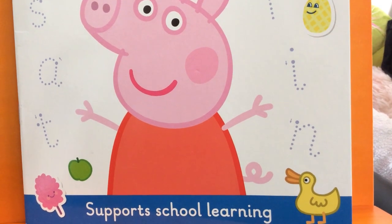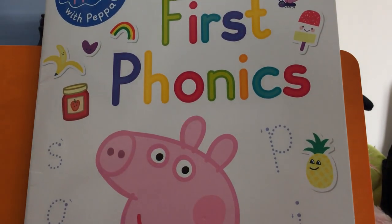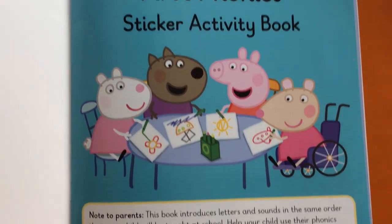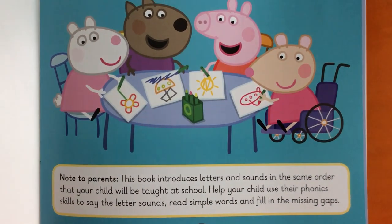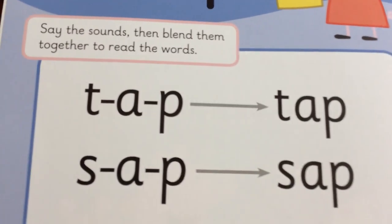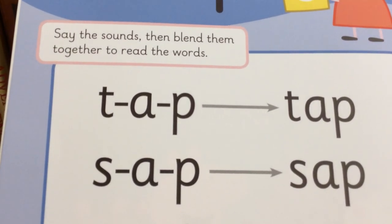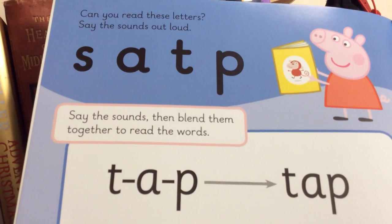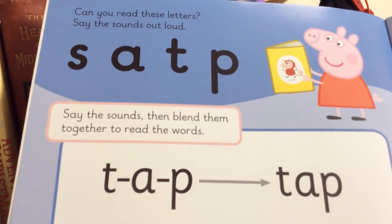Peppa Pig. First Phonics. Say the sounds, then blend them together to read the words. Can you read these letters? Say the sounds out loud.